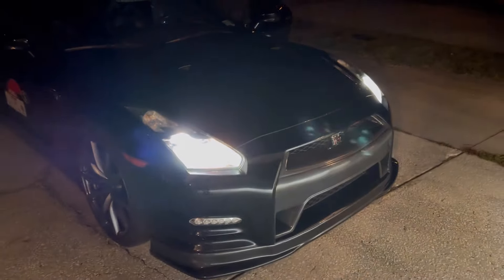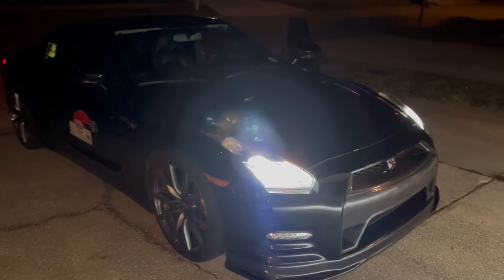So tonight we're going to head down to Bradenton for a test and tune, see what the car will do in a quarter mile.